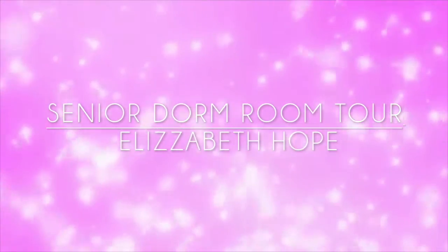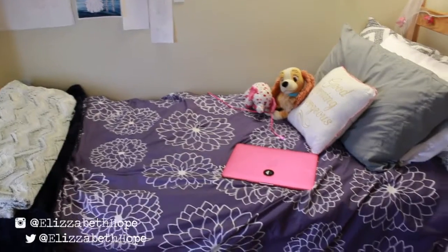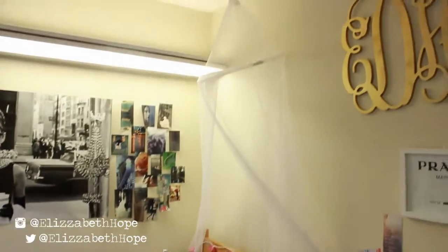Hey everyone and welcome to my senior room dorm tour! Today I'm going to be showing you what my room looks like. Here's just an overview of what my bed looks like — I got the canopy from Five Below.